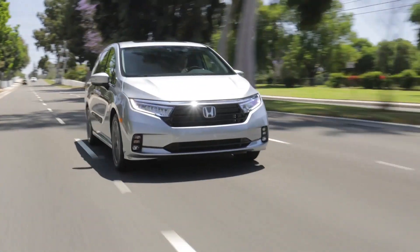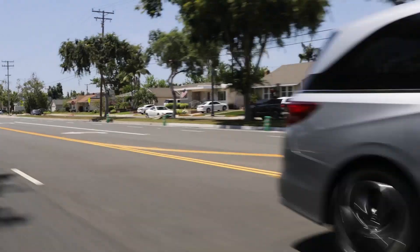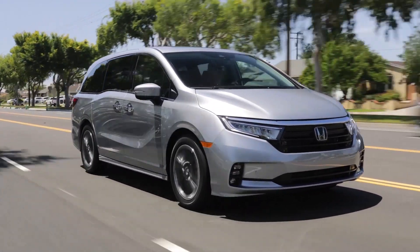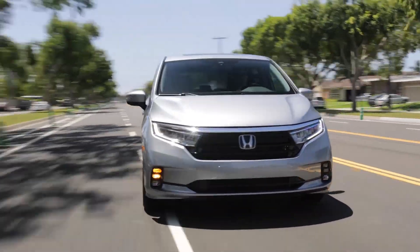This dependable family minivan's wheelbase is 118 inches. Its cargo space ranges from 141 to 158 cubic feet depending on configuration and trim level. The seating capacity of the 2024 Odyssey is 8 passengers.